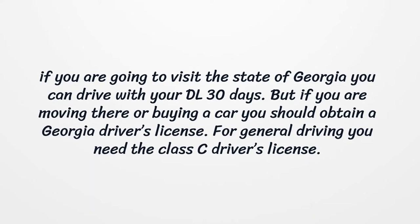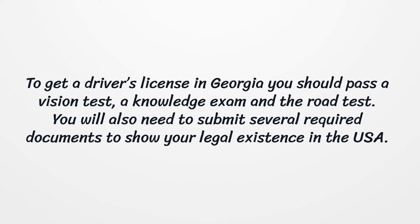For general driving you need the Class C driver's license. To get a driver's license in Georgia you should pass a vision test, a knowledge exam, and the road test. You will also need to submit several required documents to show your legal existence in the USA.